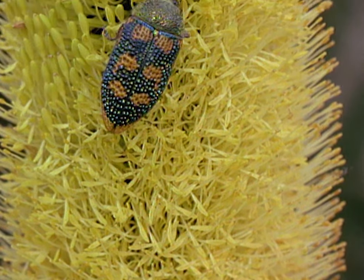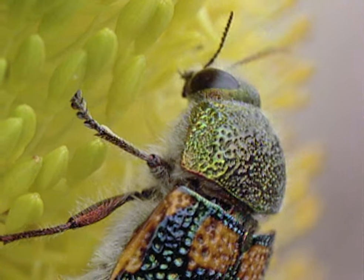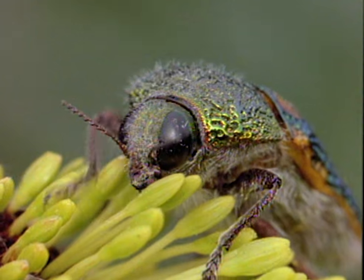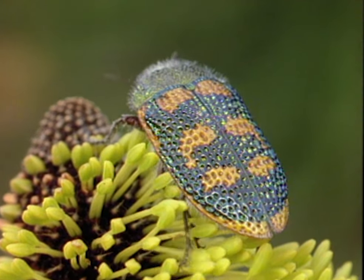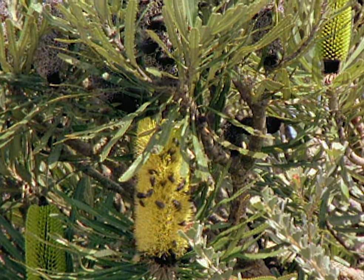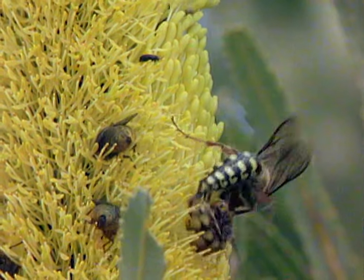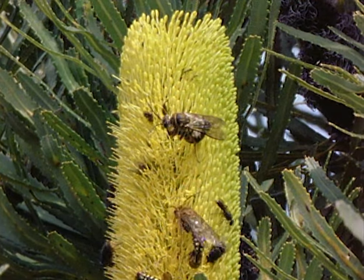Nectar isn't the only attraction of banksia flowers. Jewel beetles, which look as though they have been beaten out of hammered metal, feed on the nutritious grains of pollen. These beetles were once collected to make brooches. They are joined by flower wasps. In this rather one-sided relationship, the females are flightless, so the males have to carry them around attached to their abdomen. They feed the helpless female by regurgitating a porridge of nectar and pollen.